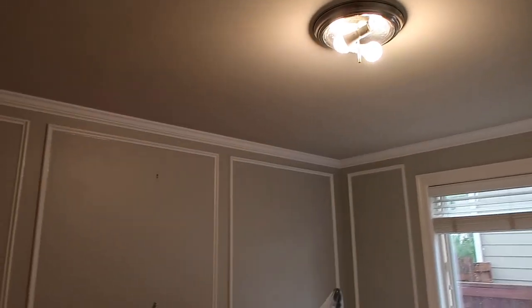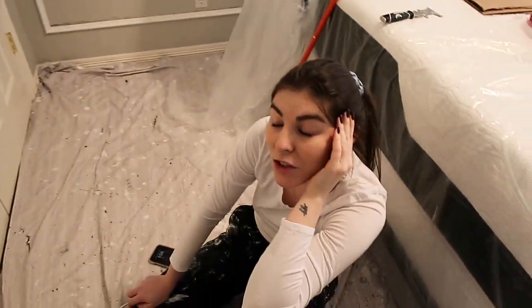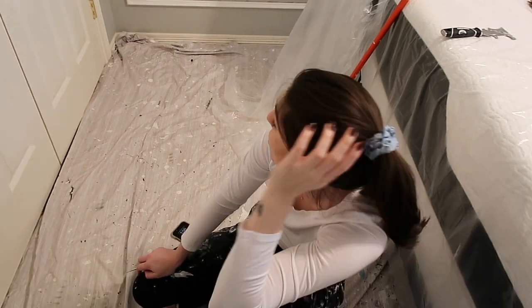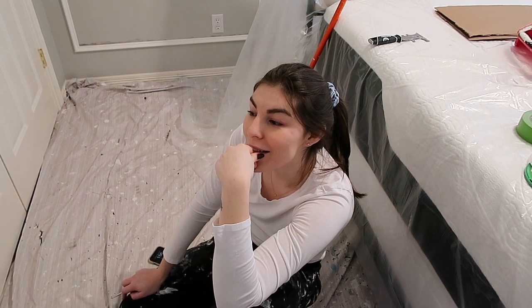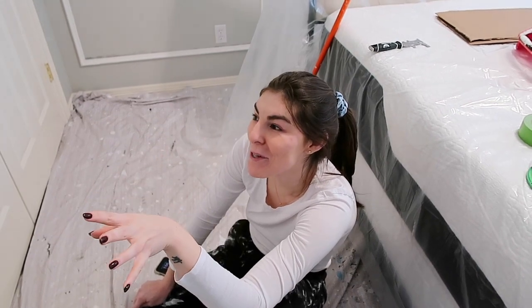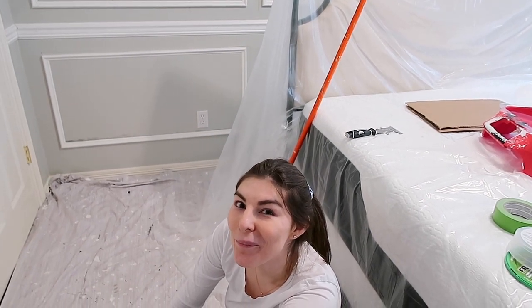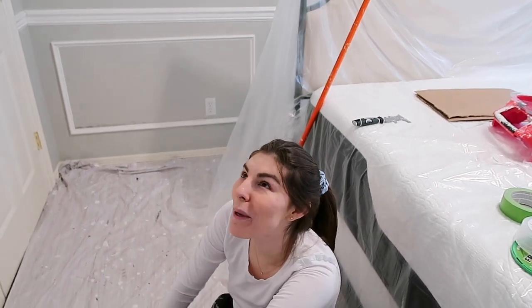Everything is going to get Chocolate Sundae — all the trim, ceiling, doors, closet doors, everything. It's going to be a very brown room. I'm a little nervous because painting the ceiling dark brown is going to be interesting. I saw it on Pinterest and really want to try it, and if I absolutely hate it I'll just paint it white. Michael was literally looking at me like, 'you better not hate it.'